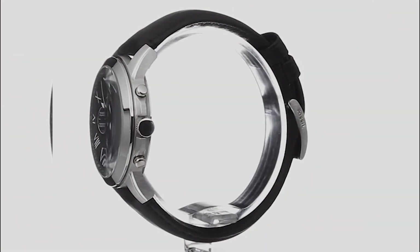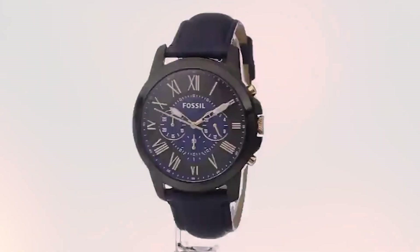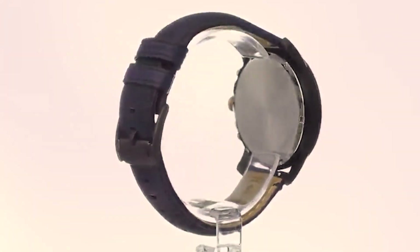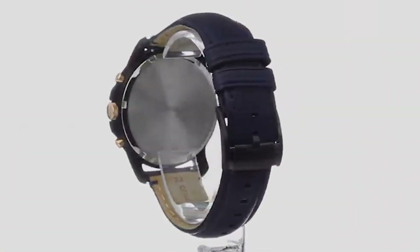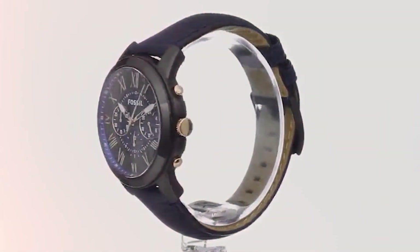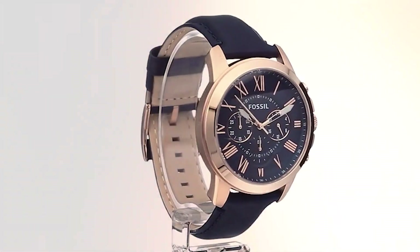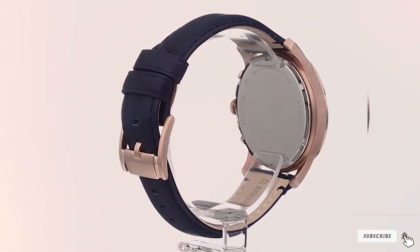When it comes to quality, Fossil doesn't disappoint — the materials used ensure durability without compromising comfort. Moving on to usability, the Fossil Grant Chrono is a breeze to wear, with its adjustable strap catering to various wrist sizes. Its chronograph features add a practical element, perfect for those who value precision in timekeeping. The watch stands the test of time both in terms of build and timeless design. The luminous hands and markers make it easy to read in any lighting, while the water resistance adds a layer of practicality to your daily life.